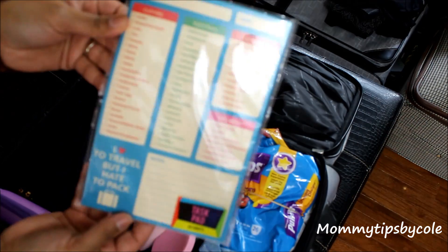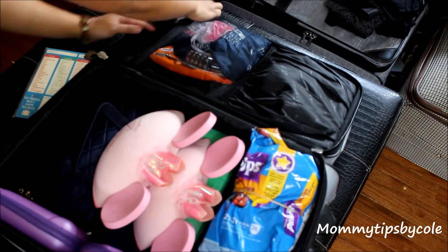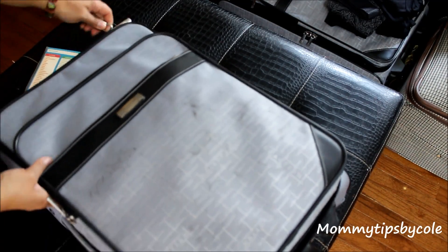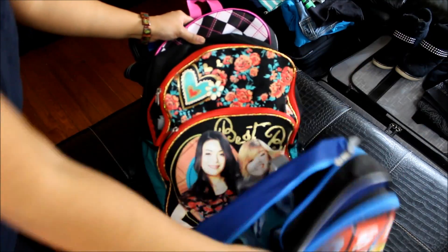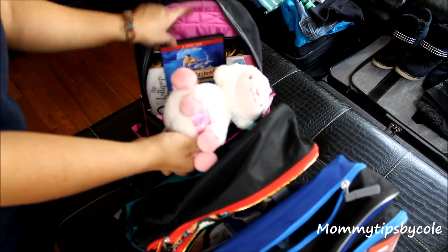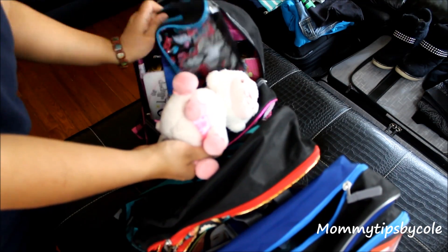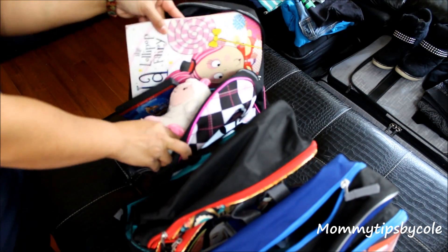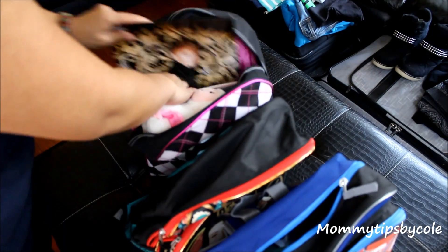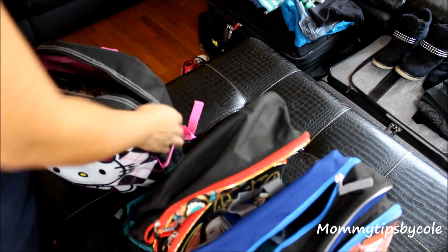Lastly, this is my little checklist I found at Target in the dollar section to make sure I'm on point and didn't forget anything. I always make a list of things I need to add in last minute before we leave. Last but not least is a book bag for each of my kids — we all pack these together, and I make sure they don't pack anything too heavy because they will be carrying them in the airport.